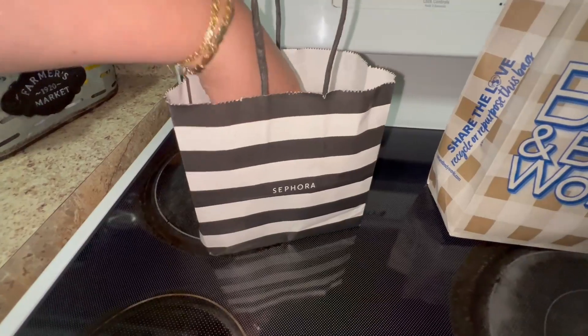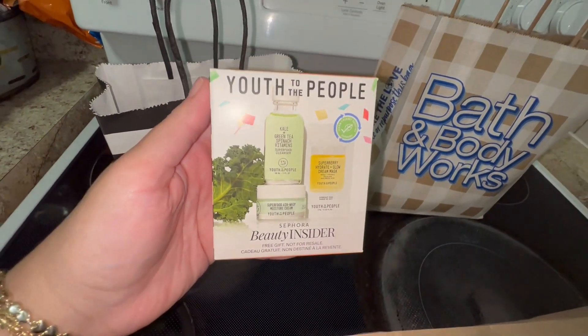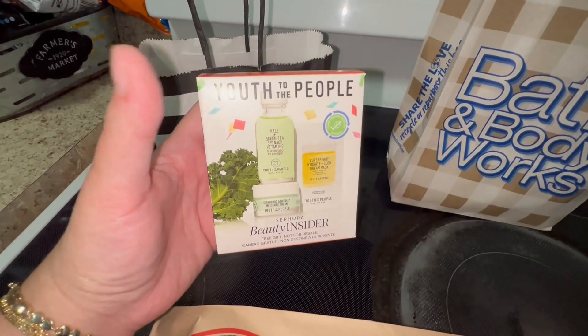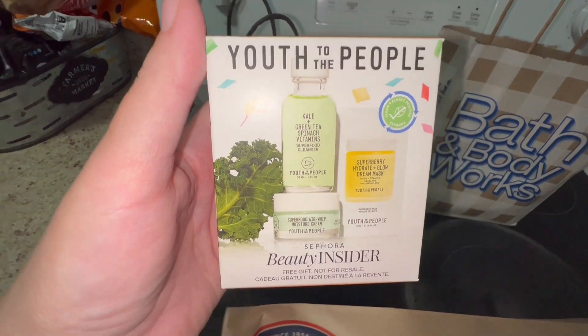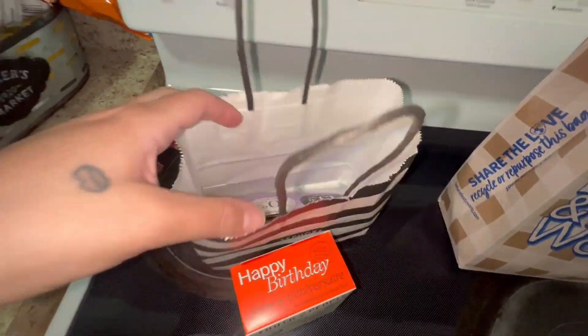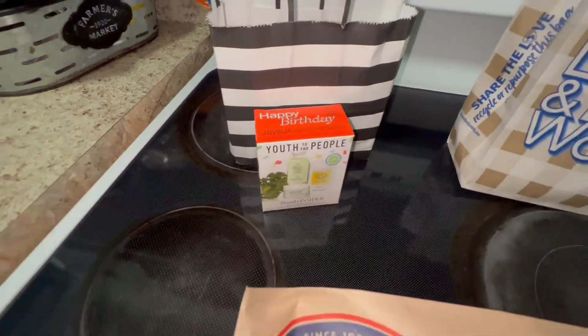Then we went to Sephora and I chose the skincare. They give you like three options — one of them was skincare, which was this one, and then they have like hair care and then something for the lips. But this was my favorite one. I love trying new skincare, so I will let you guys know how I like it. And of course I got other goodies in here — I'll show you in a minute, but those were not free. This was the only free little birthday gift.